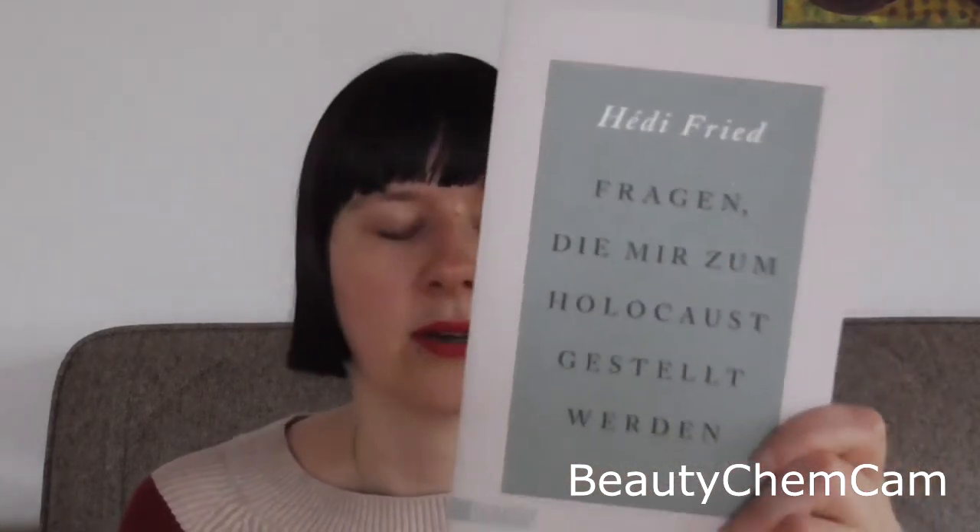I usually read Chi when I'm trying to read a lot, like during the Reading Rush or when I did a week of seven books in seven days — these are perfect for that. My grandma also got me a book from my wish list: Fragen die mir zum Holocaust gestellt werden by Hedifried. It's written by a Holocaust survivor who did talks in high schools, and this book covers common questions that were asked and their answers.